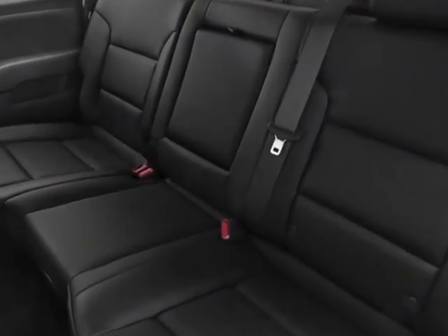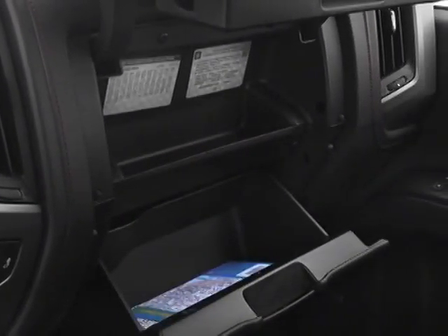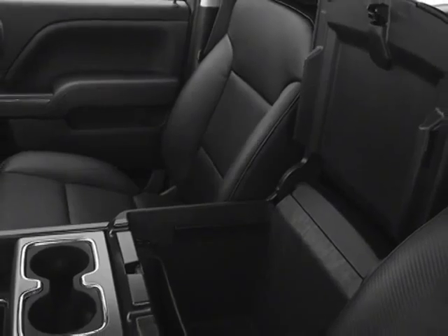Tires: P275-55R20 all-terrain blackwall. LPO chrome recovery hooks, driver alert package, and the off-road suspension package.